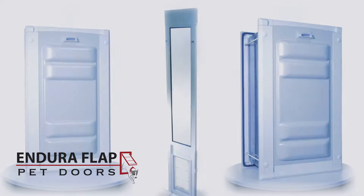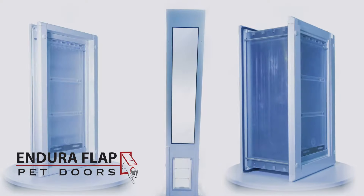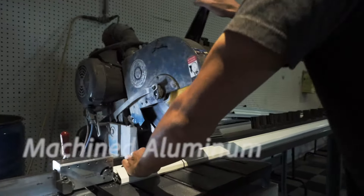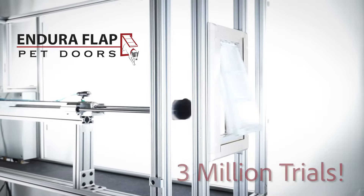The Endura Flaps Pet Door is an award-winning design, making it the most energy-efficient pet door line on the market. Made with machined aluminum and the industry-exclusive Endura Flap Pet Door.